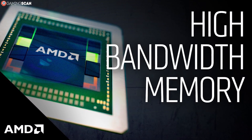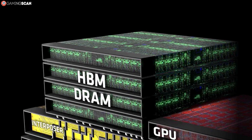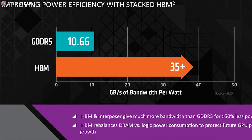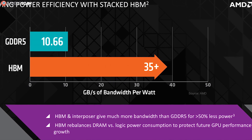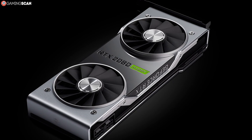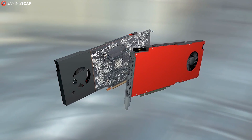HBM stands for High Bandwidth Memory. These three words should be enough to explain HBM's whole shtick — it has a higher bandwidth. HBM takes up less space on the PCB, uses less power, and provides more bandwidth. This is all achieved by stacking multiple DRAM dies on top of each other on the PCB — up to eight dies can be stacked this way. The first thing you'll notice is that HBM memory has an enormous memory bus, starting at 1024 bits per stack. The more stacks there are, the wider the memory bus will be. Most HBM-equipped GPUs released so far have either a 2048-bit or a 4096-bit memory bus.